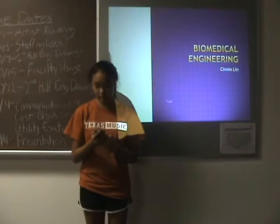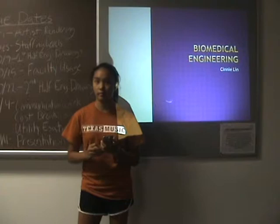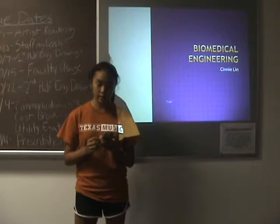For my major, I did biomedical engineering, and it's basically like solving problems in the medical field and helping people that have diseases or solving a biology problem. In high school, you should probably take higher level math classes in biology. AP biology would be a good idea.